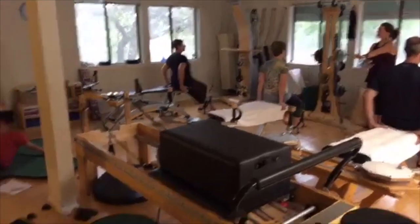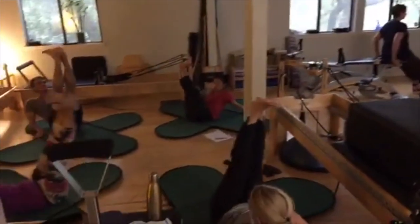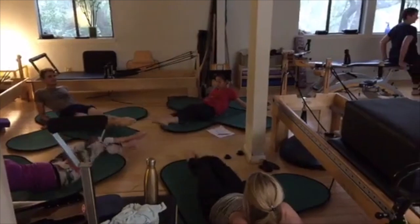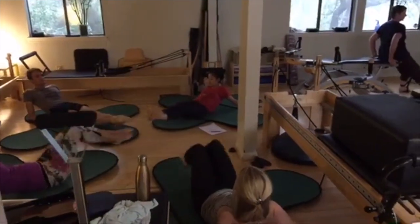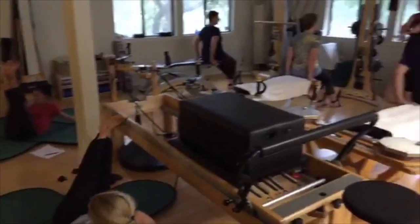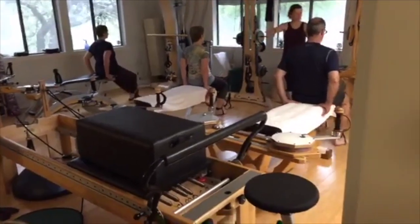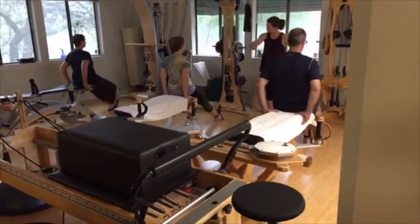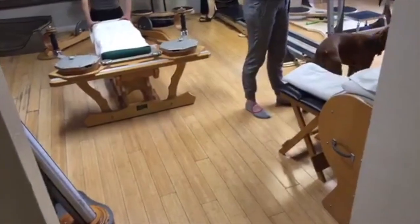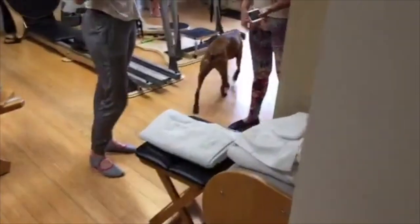The instructor guides the class through movements: flex, up, around, and over — repeating the sequence, counting through the reps.